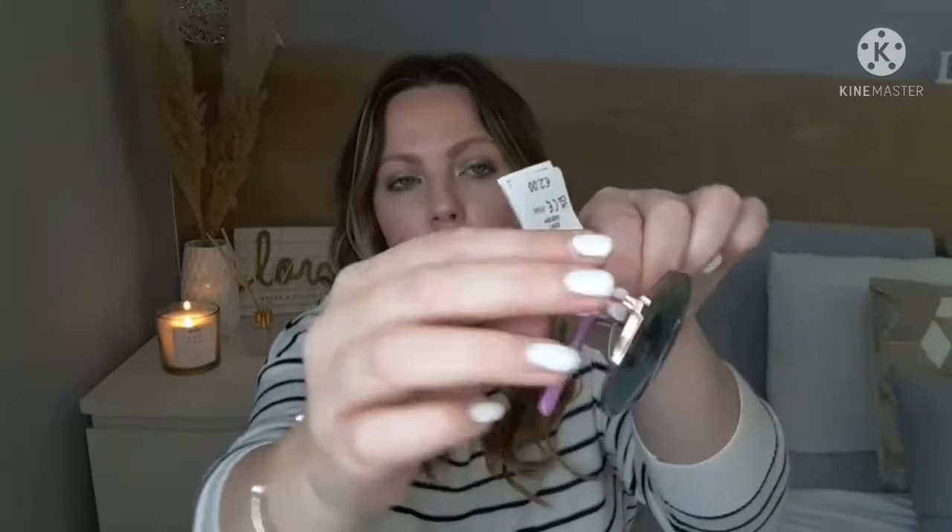I also picked these ones for her — two euro as well. They have a rainbow effect and I thought they'd go with a certain outfit you'll see later. I might actually put these in her Easter basket as a little treat.